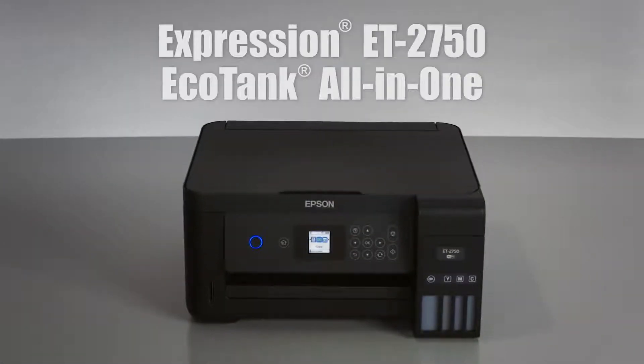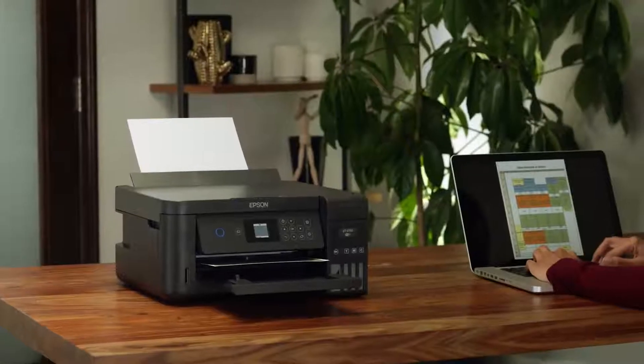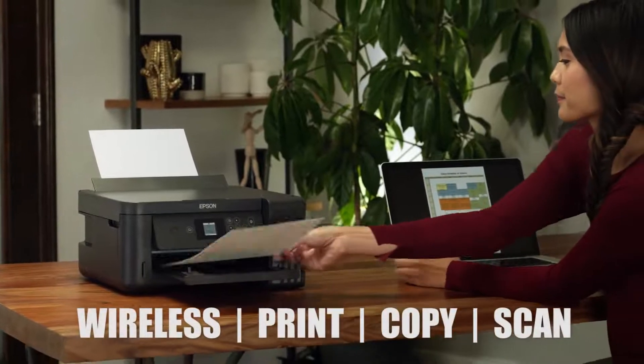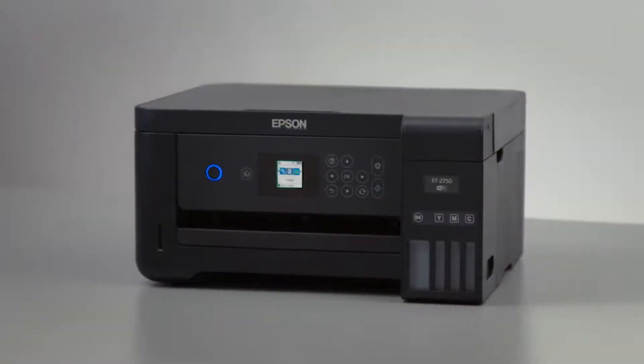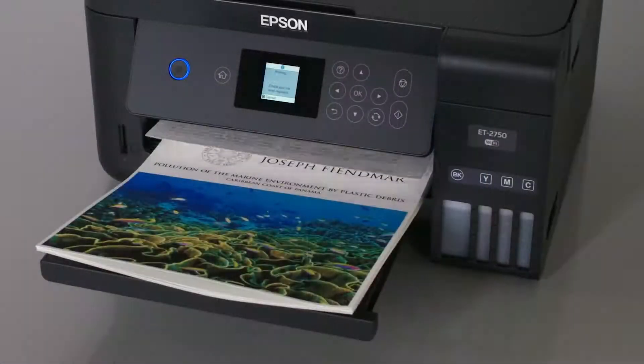Epson introduces the Expression ET2750 EcoTank Printer. Designed to handle a wide range of home print jobs, it's the perfect combination of value and convenience. It offers cartridge-free printing with easy-to-fill, supersized ink tanks, so you're always ready to print.